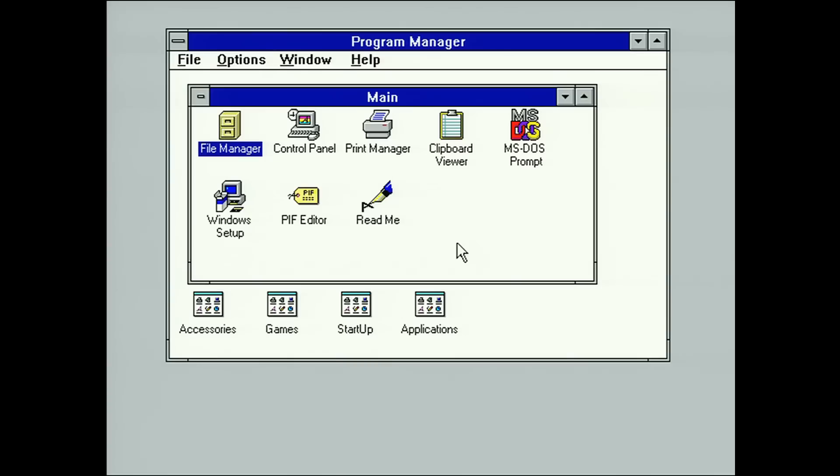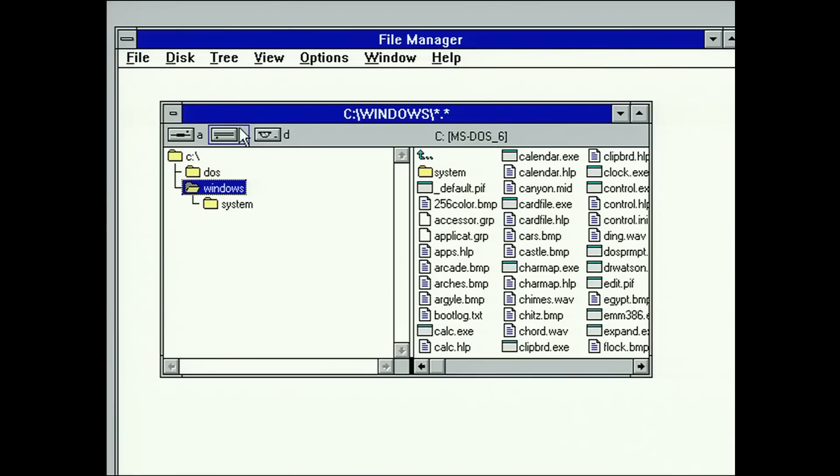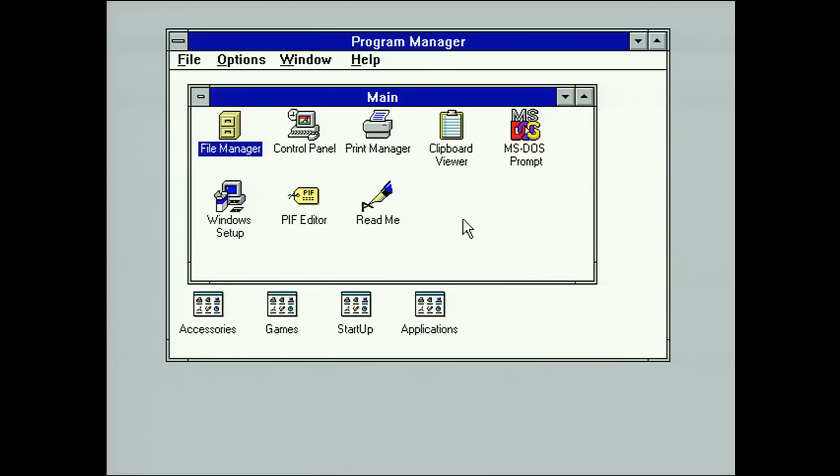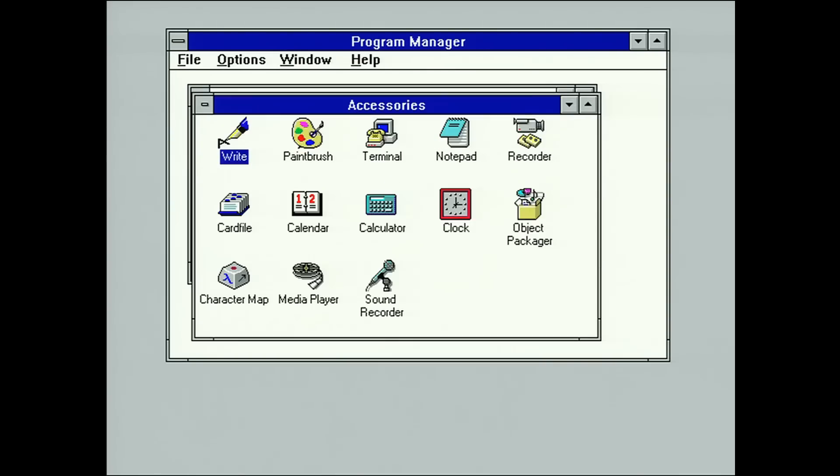My mouse is live — good to see. This is a clean install of Windows 3.1 so there's not a lot here, but we've got the file manager — I remember that. The file manager in Windows 3.1. This is when computing was exciting and on the frontiers. And we've got accessories down here.